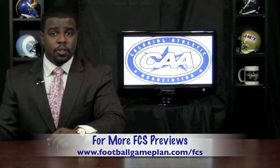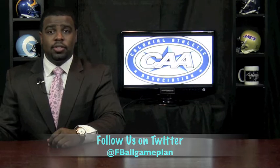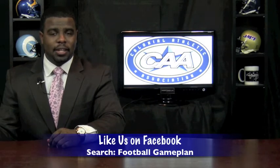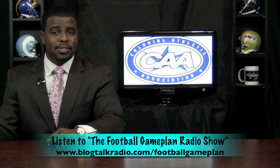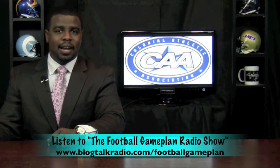For more FCS conference previews, visit footballgameplan.com or visit our YouTube channel at youtube.com, and listen to the Football Game Plan radio show which airs Saturdays at 11 a.m. Eastern time at blocktalkradio.com.